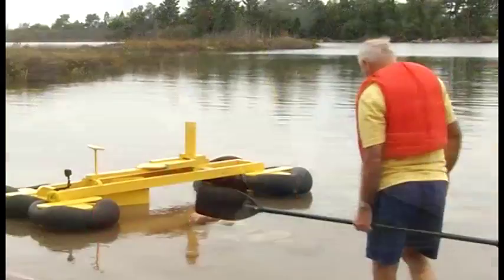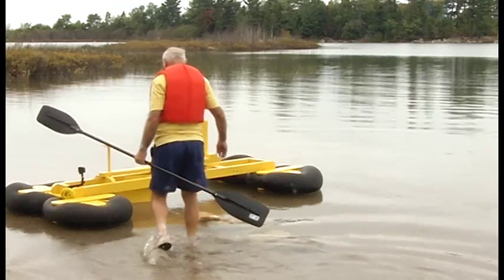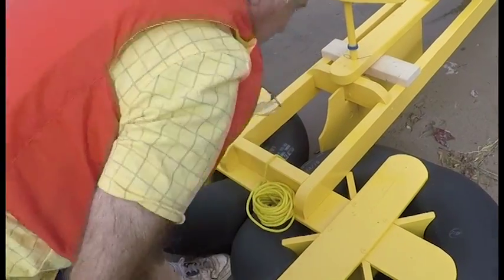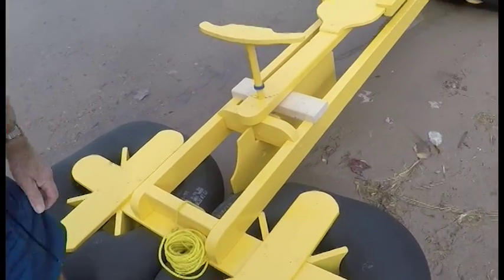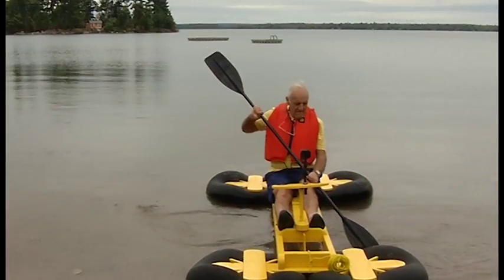This is Janelle here. I'm with local entrepreneur Ron Stone and he's invented something pretty cool and he's going to be talking to us a little bit about it today. So what did you invent? Well, I invented a catamaran that runs on four car tubes and it's a beach boat for children and it can be used for fishing.